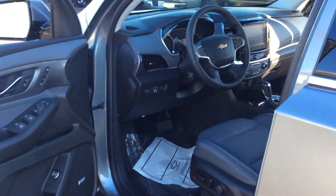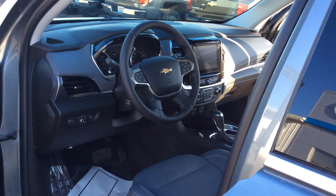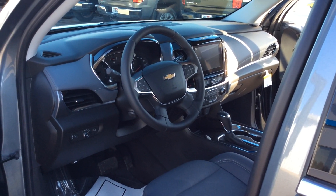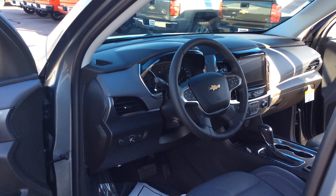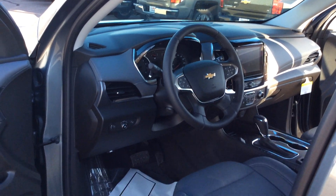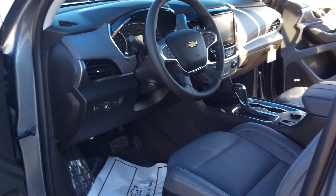Going back up to the front, here is a list of the great safety features on this vehicle: rear vision camera, rear park assist, teen driver technology, rear cross traffic, lane change alert with blind zone alert, forward collision alert, lane keep assist, pedestrian braking, and surround vision — which is also a new feature that is fabulous when you're parking. There are a lot of safety features on this vehicle.